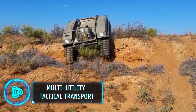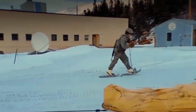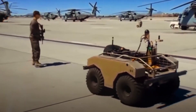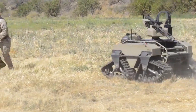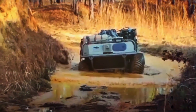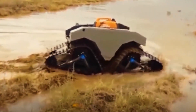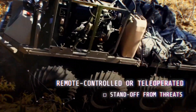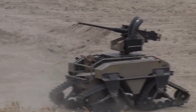The Multi-Utility Tactical Transport is a game-changer for infantry operations. Developed by General Dynamics Land Systems, this unmanned ground vehicle helps soldiers carry heavy loads and provides intelligence and surveillance support. It comes in different sizes — 4x4, 6x6, and 8x8 — with options for both wheels and tracks. The MUTT can carry a substantial payload and is designed for versatility and efficiency in various terrains.